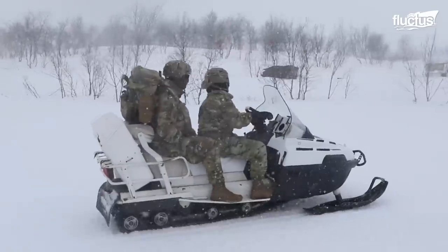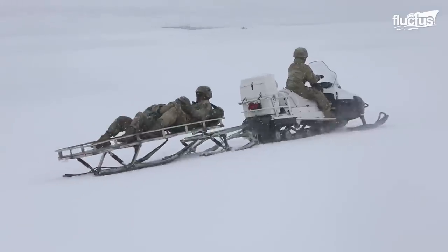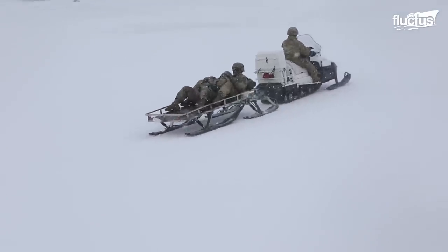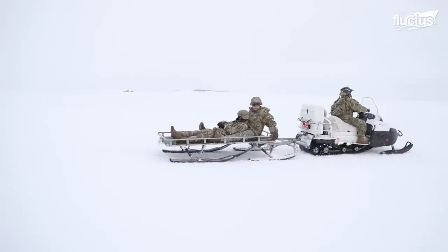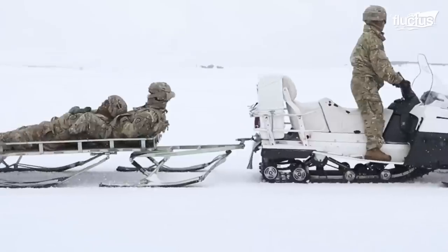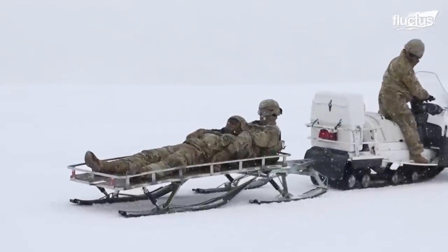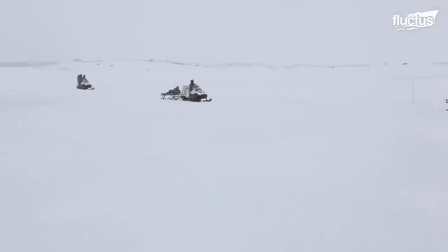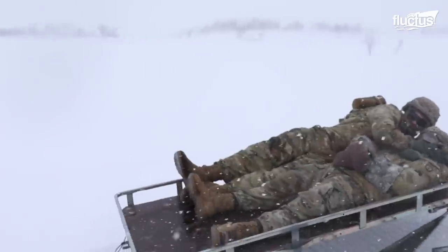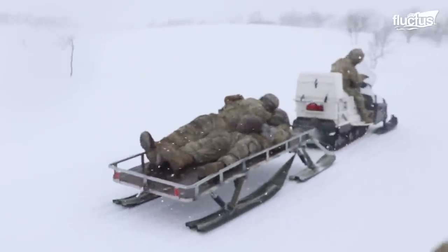The paratroopers use snowmobiles in Arctic conditions for casualty triage training, which challenges the soldiers in their ability to respond to emergencies and secure injured soldiers. This training is part of the annual Swift Response exercises, which are very critical for improving the readiness capabilities of the armed forces.